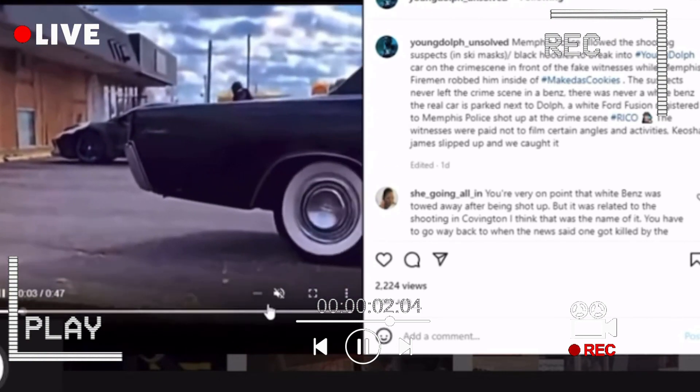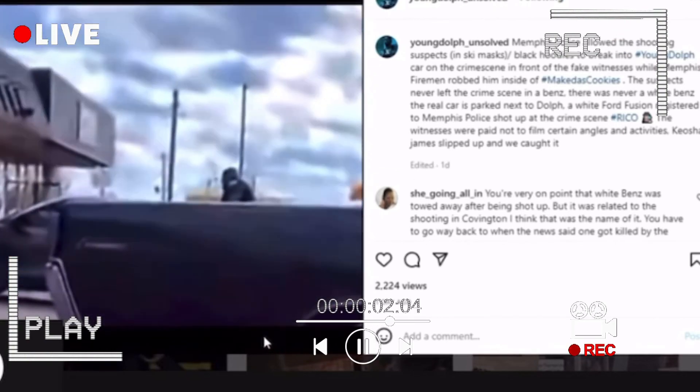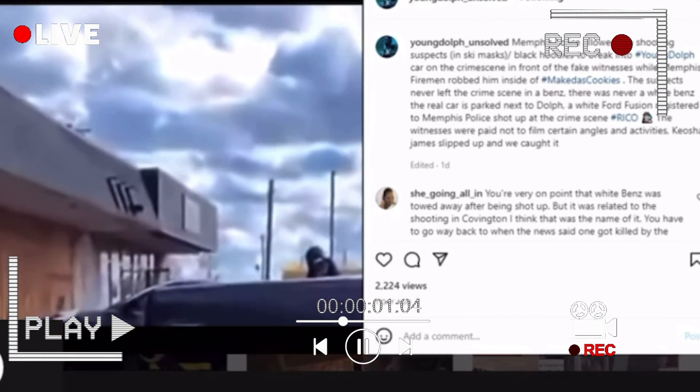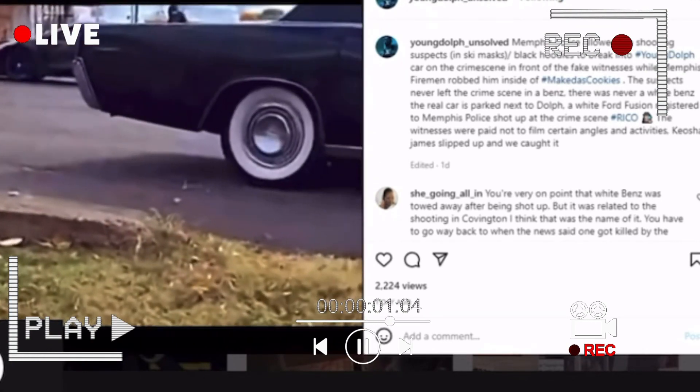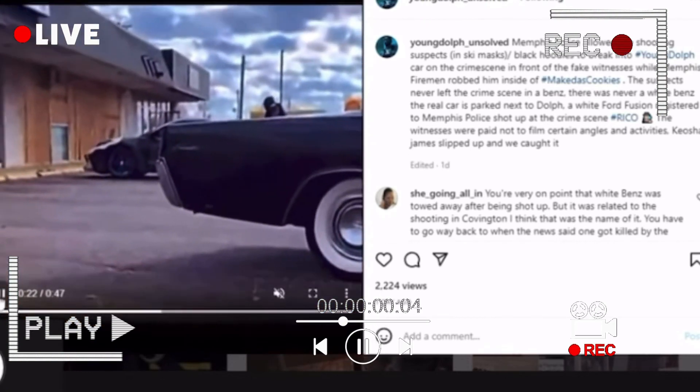Right there you can see the dude going through Dolph's trunk — he's getting that Chrome Hearts backpack. You know how everybody nowadays wears those little fanny packs across their chest? Dolph had a super expensive one, it's Chrome Hearts. It's the same one he had at Ruth Chris, the same one he had at the clinic. And in there was a lot of money — how much money you think you could fit in there if they're all hundreds stacked like that?